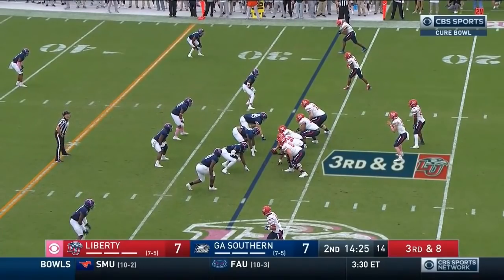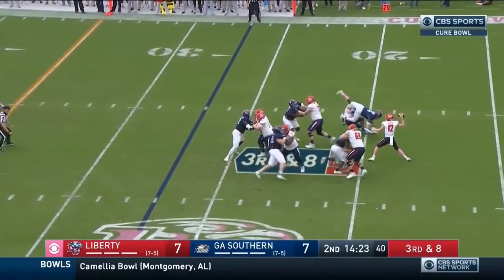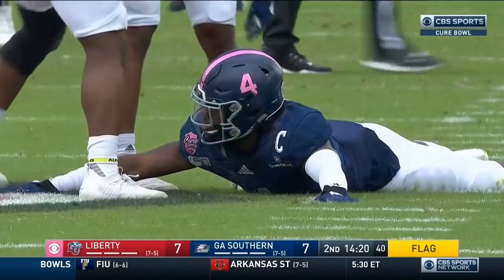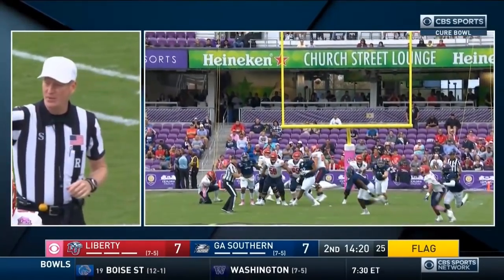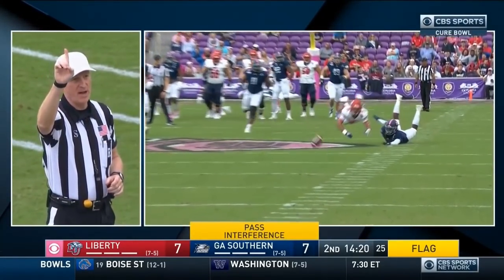In passing situations, Calvert was perfect on the touchdown drive. Now on third and eight, deep shot over the middle — incomplete. There's the flag, and it looks like it's on Brinson for the Flames — pass interference, defense, number four, 15-yard penalty from the previous spot, automatic first down.